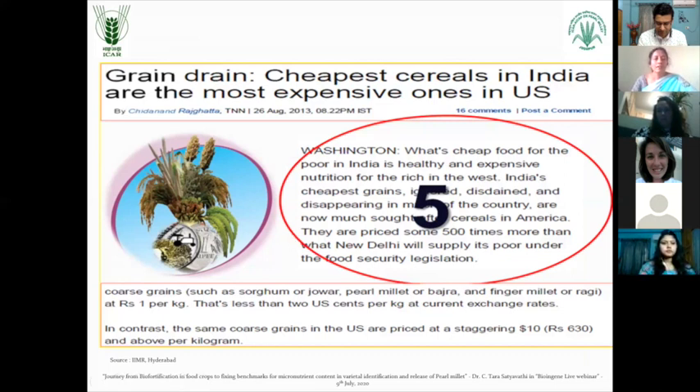And nowadays grain drain is happening. Because the cheapest cereals in India are the most expensive ones in the US. Most of the people in the US might be knowing about quinoa, millets - these are very premiumly priced products. For 1 pound you are shedding about 5 to 8 dollars. Whereas the same pearl millet and other things are available for a minimum of 20 rupees per kg in India, compared with around 630 to 700 rupees per kg equivalent in the US. And most of these millets are being now exported or taken by foreign countries at a premium price.